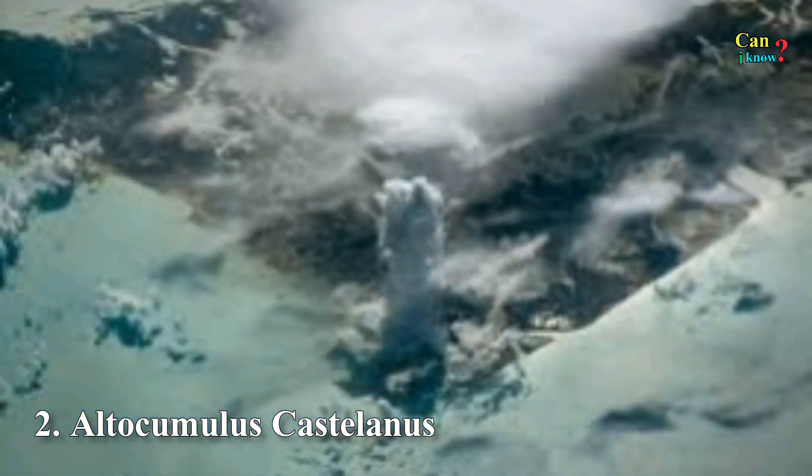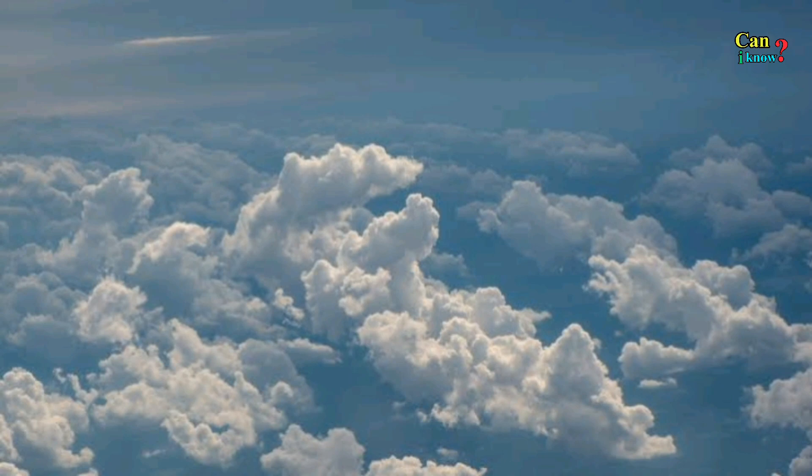Number 2: Altocumulus castellanus, also known as jellyfish clouds due to their interesting appearance. These form when moist air gets trapped between two layers of dry air.